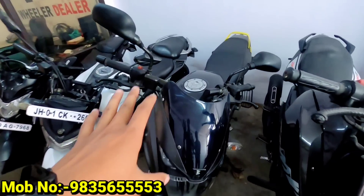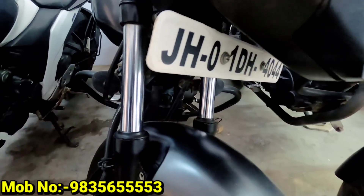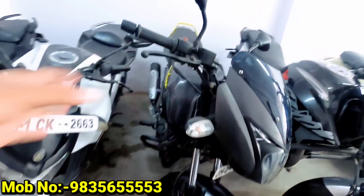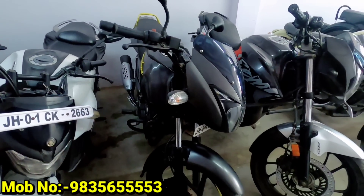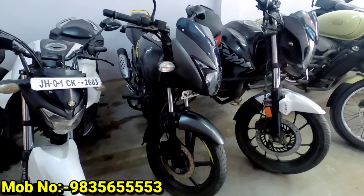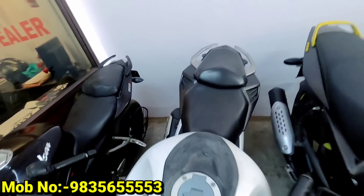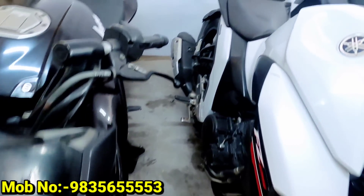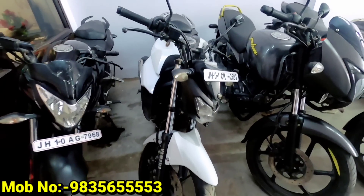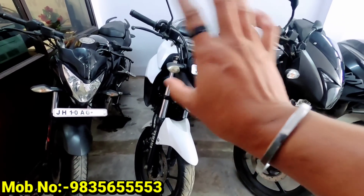The next one is the Pulsar 150 — it's a fresh car, 2019 model with 14,000 km. It's a first owner car, priced at around ₹62,000. Our next one is the Gixxer 250, white color. The number is Ranchi. It has done 23,000 km. First owner car. In the price of ₹66,000 you will get the Gixxer 250.